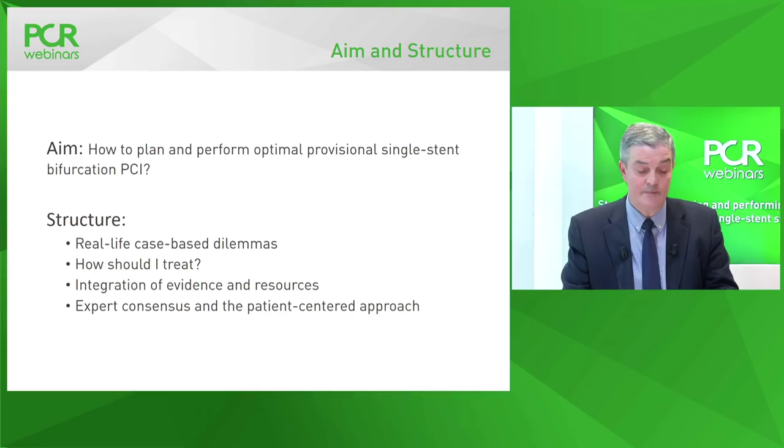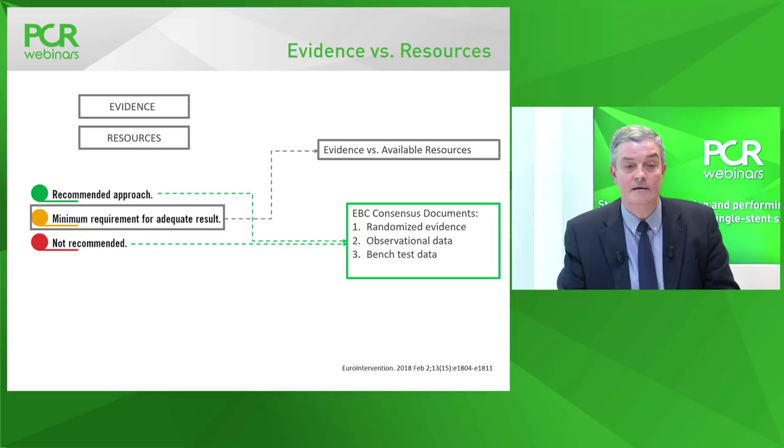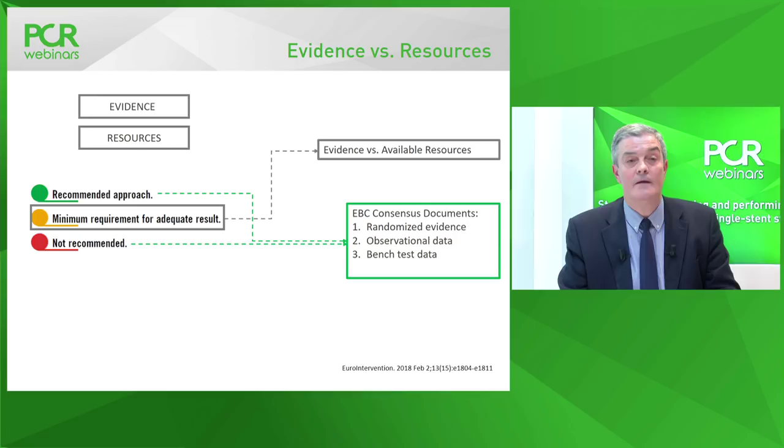We will use a real-life case example to emphasize the most frequent dilemmas in provisional strategy for bifurcation PCI. We proposed in our paper a different way of presenting data and summarizing available evidence using traffic light color coding. You can see red and green for procedures or steps during the procedure for which we either do not recommend or we recommend based on available evidence from randomized clinical trials or large observational registries.